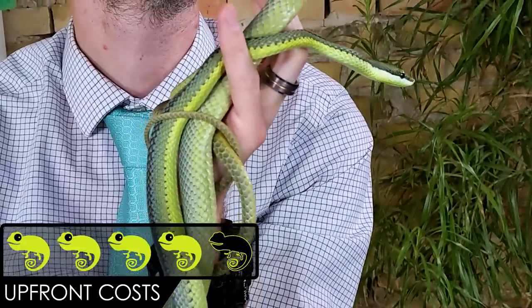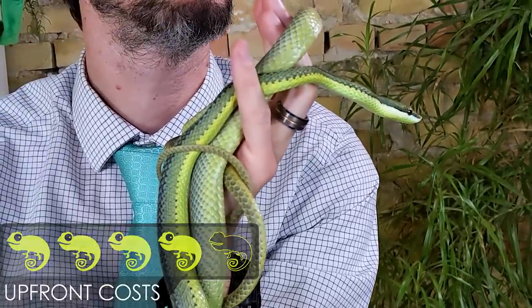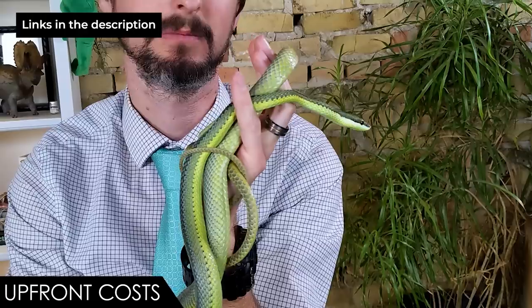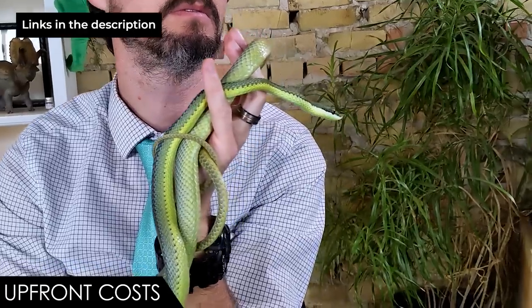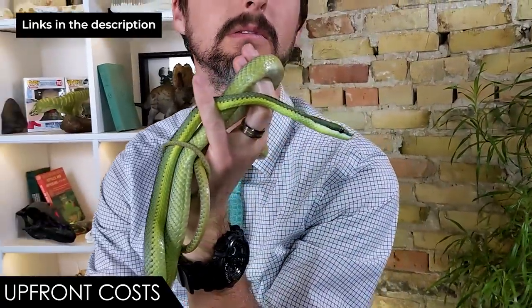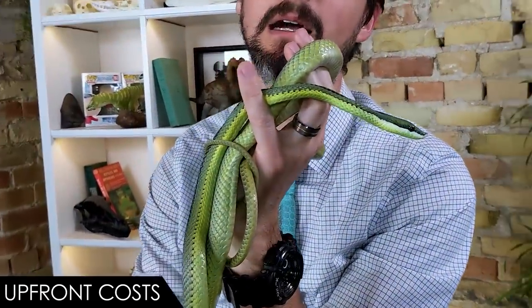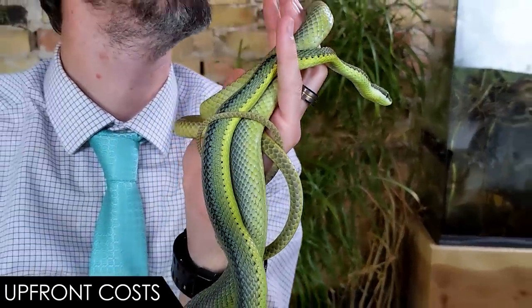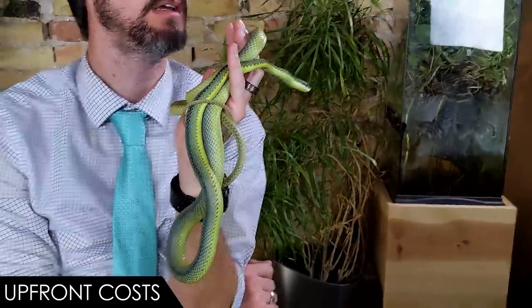When it comes to upfront costs, we give the Baron's racer a score of four out of five. It's not the cheapest snake, but not insanely expensive either. It will need a rather large enclosure since it is a large and active snake. UVB is certainly not a bad idea. Other things — heat source, thermostat, substrate, water bowl, hides, and branches — are just normal snake expenses, and snakes are generally fairly cost-effective to keep.